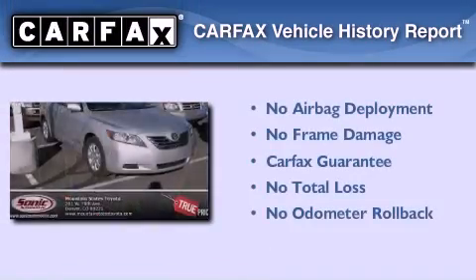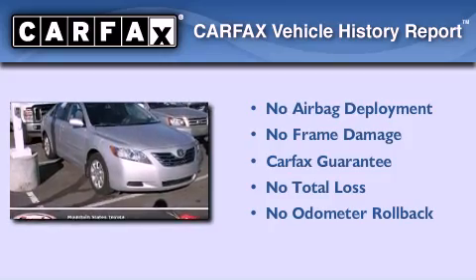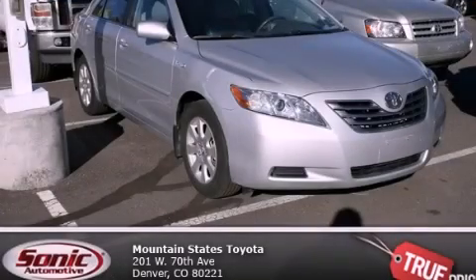Not to mention that this Toyota qualifies for the Carfax Buy-Back Guarantee. Stop by today and test drive this automobile for yourself.